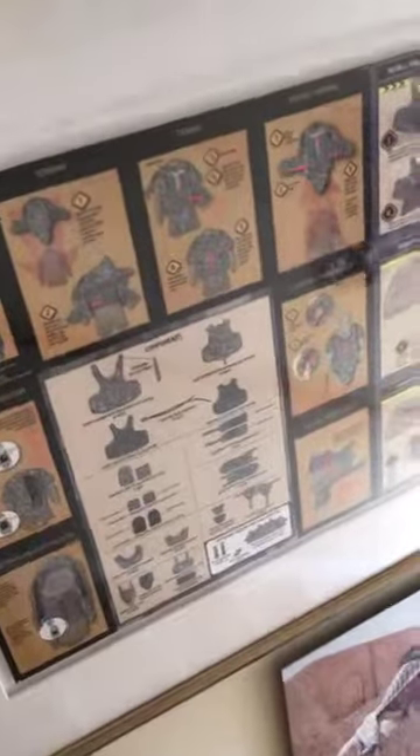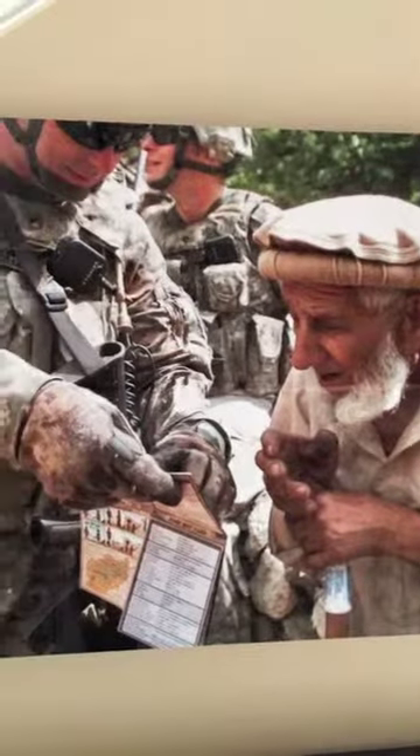Here's the Quick Point we did to teach people how to use body armor for the Army, and on the other side is the one on how to use body armor for the US Marine Corps. One of my favorite pictures shows how a Pashto elder would communicate with a soldier to cross the language barrier and get information.